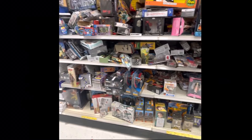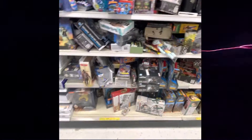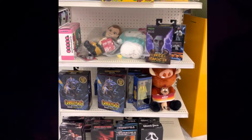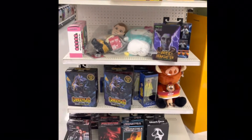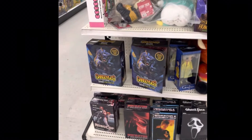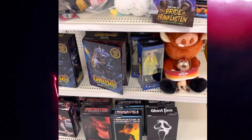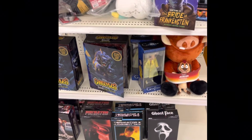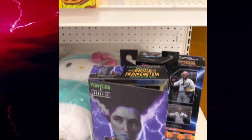All right, let's go over to the transformer and collectibles section. We are at Priced Right Daily. Got some cool items here — that's a Robocop, Frankenstein, Gargoyles, Terminator, Predator — I haven't seen this one.